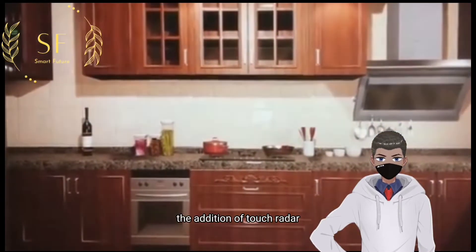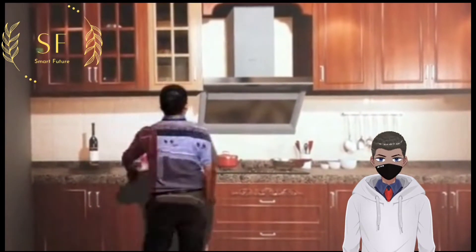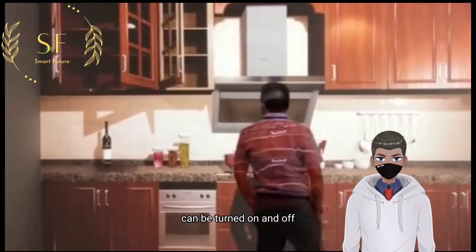The addition of touch radar in the holographic house has greatly enhanced our interaction with the space. We only need to lightly click, and the cabinet drawer presented by the holographic projection can be turned on and off.